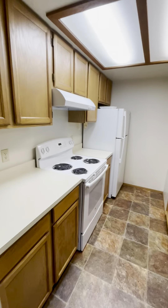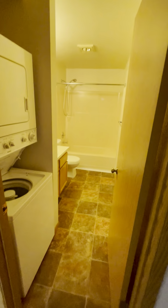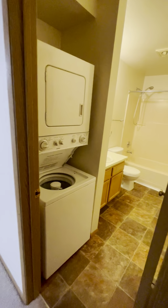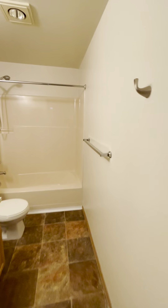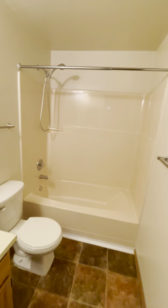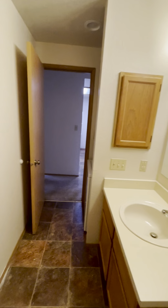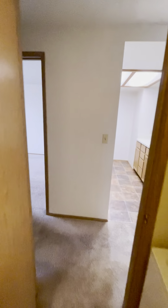Here is the kitchen, nice and open to the living area. And then your bathroom is right here — washer and dryer in unit as well. Here's your tub, vanity, and some storage space.